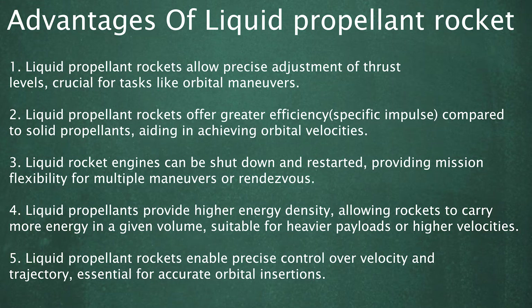Advantages of Liquid Propellant Rockets: 1. Liquid Propellant Rockets allow precise adjustment of thrust levels, crucial for tasks like orbital maneuvers. 2. Liquid Propellant Rockets offer greater efficiency — specific impulse — compared to solid propellants, aiding in achieving orbital velocities.